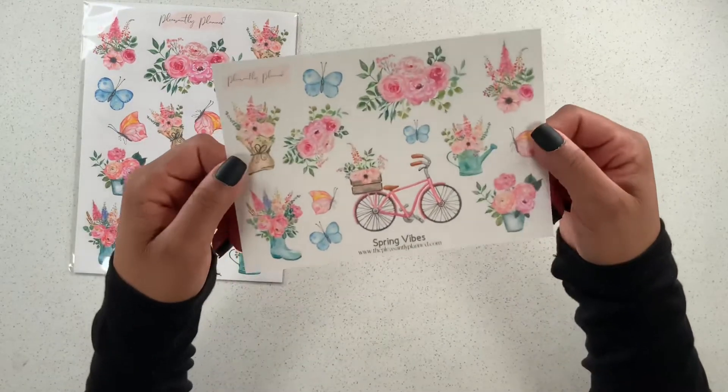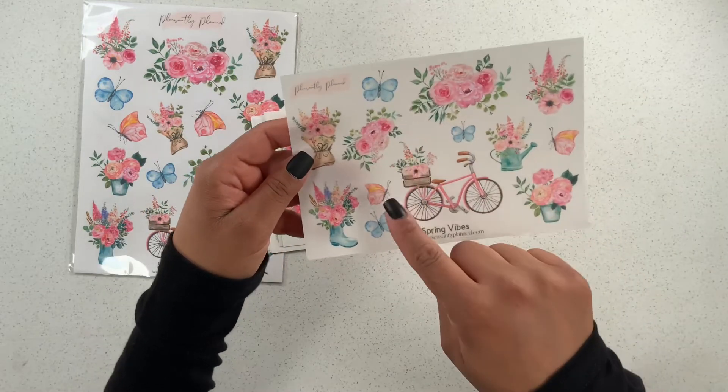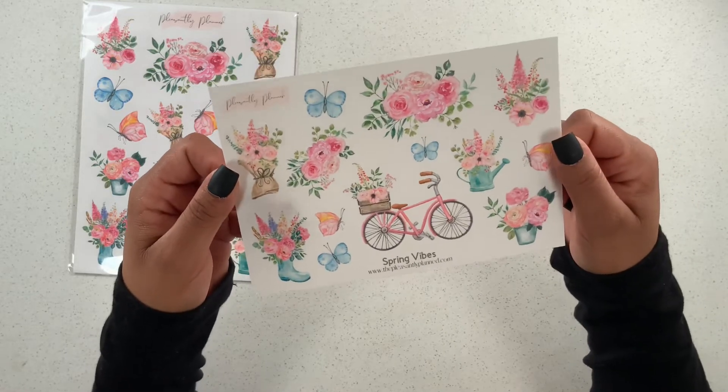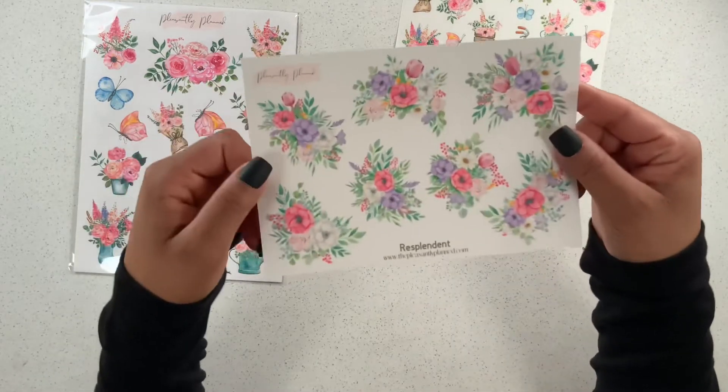So let's see — we have Spring Vibes. Very, very pretty. I love the florals and the bike, and look at how beautiful these butterflies are! Of course I love that they're pink and there's just so much detail. I love these.